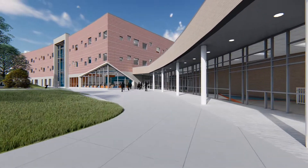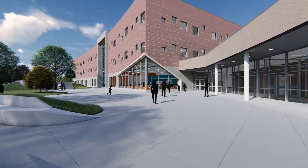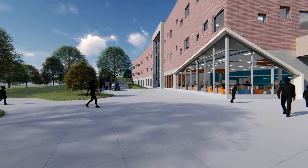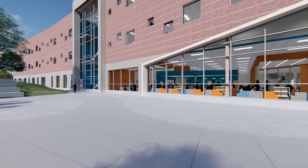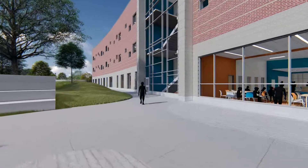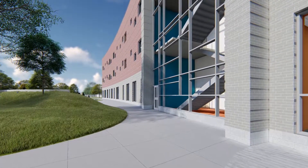The outdoor learning area will have small rolling hills, built-in seating, trees, and an adjacent covered area. It will have access from the library, art room, commons, and a corridor connecting the academic and athletic areas of the building. The design of this space will accommodate individual, small group, and classroom-sized gatherings, as well as outdoor eating and a pre-function area for events in the gym or auditorium.